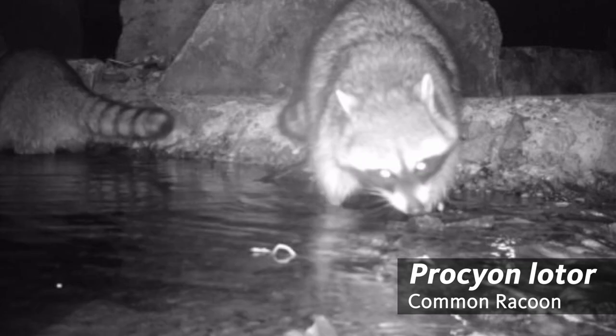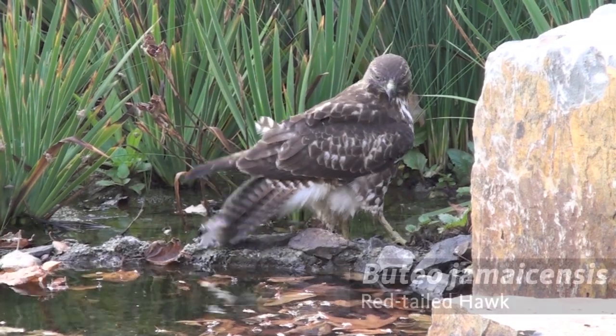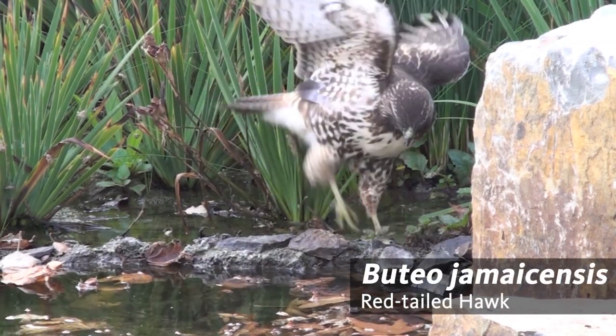Depending on the time of day, you could probably spot a raccoon or an opossum. In the trees, you may spot a red-tailed hawk or a raven — species that you may see in your own backyard today.